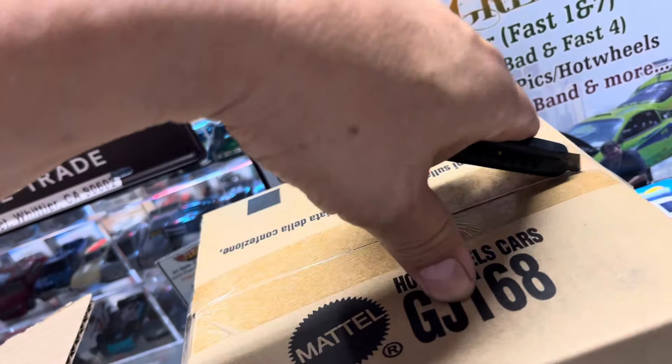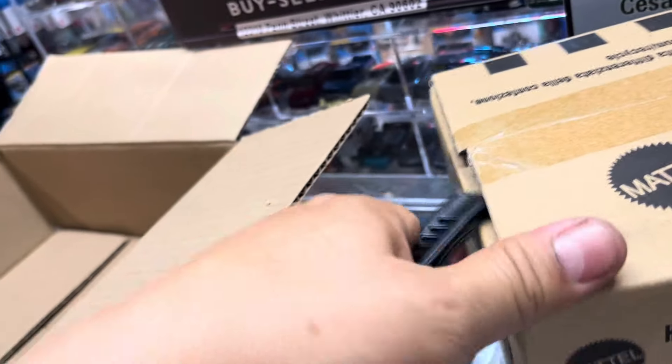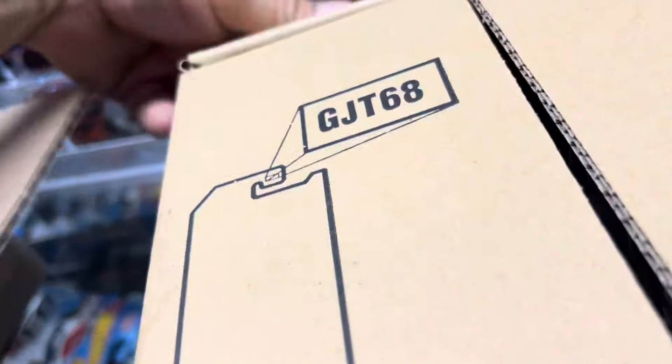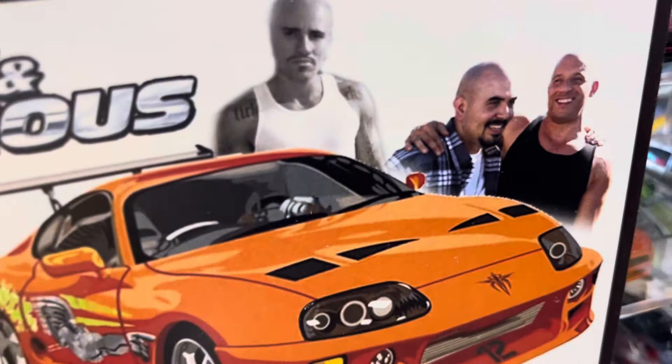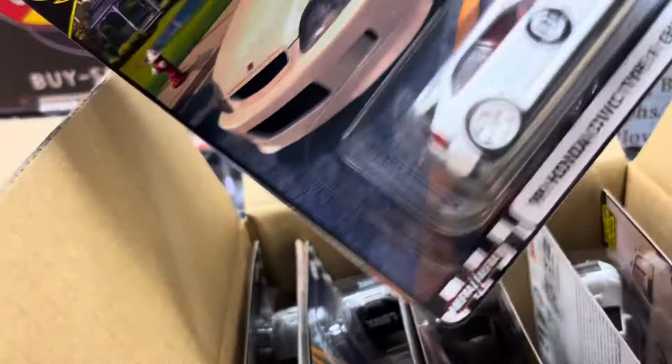Another box right here guys, let's see. Hold on, I've got some visitors — about 10 customers right now. Don't forget about these people, they're like 25. Oh, what's this? It's a new one guys!